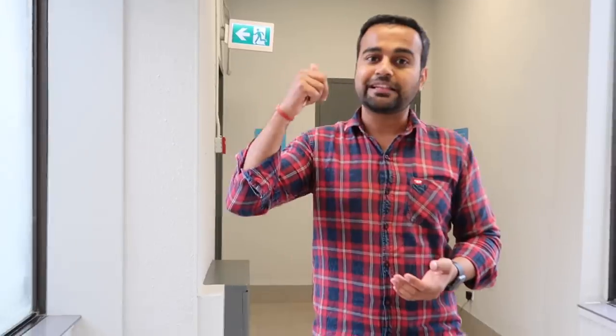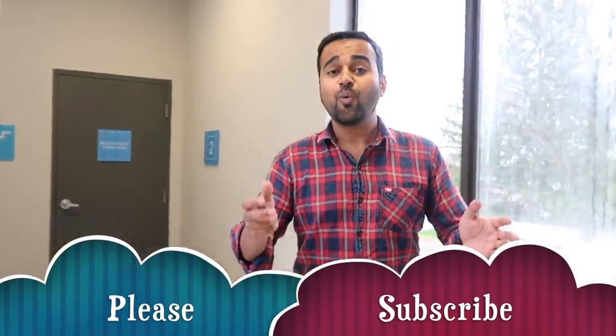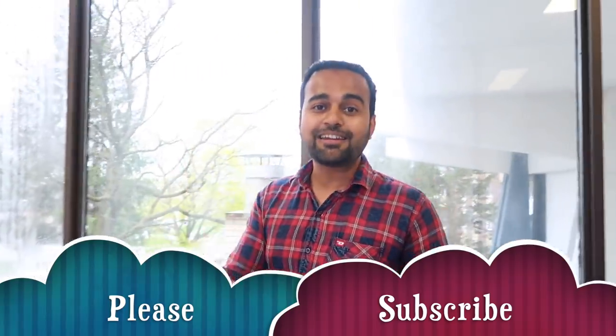I'm actually waiting for my wife to come so we can get new furniture and new stuff. But for a single guy, it is definitely quite a big space and I really enjoy living here. Please let me know in the comments if you want to see more videos like this. Click the thumbs up if you liked it, drop any queries or feedback below, and if you haven't subscribed yet, please subscribe right now. Thanks for watching!